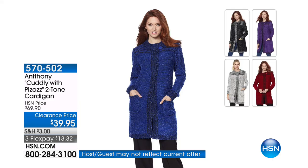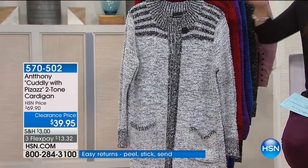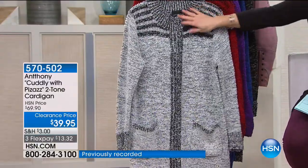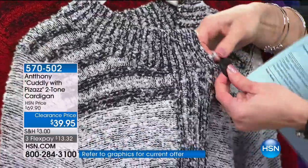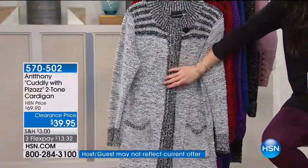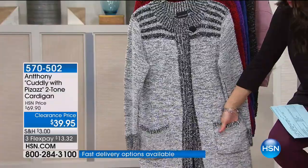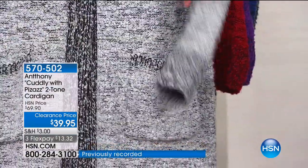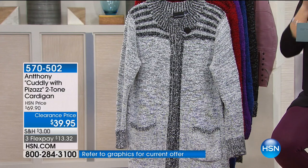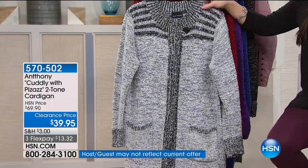Now let's talk about being cozy and warm during these cold winter months — or should I say cuddly? This is from Anthony — the two-tone cardigan. It has such a beautiful design with fantastic length — about 34 inches. It's a really effortless cardigan with a beautiful oversized button at the top and hidden buttons all the way down on the inside, giving you a really pretty, nice, clean finish. Two oversized pockets in the front. Beautiful heathered feel in whatever color you choose. Extra small through 3X on this. Lowest price ever — originally nearly $70, tonight it's $39.95. You're getting it home for $10 on flex.